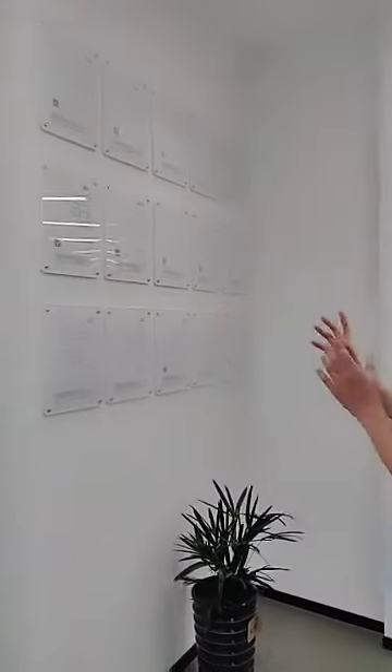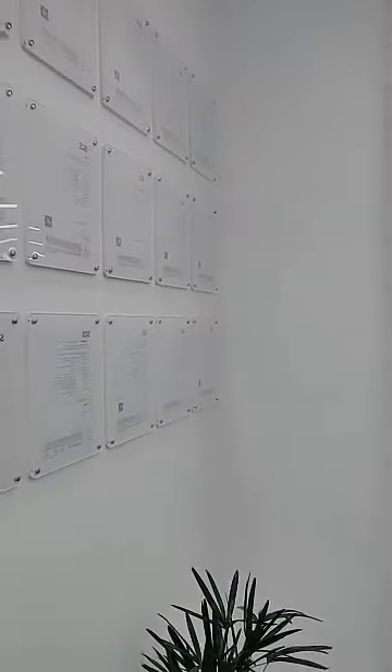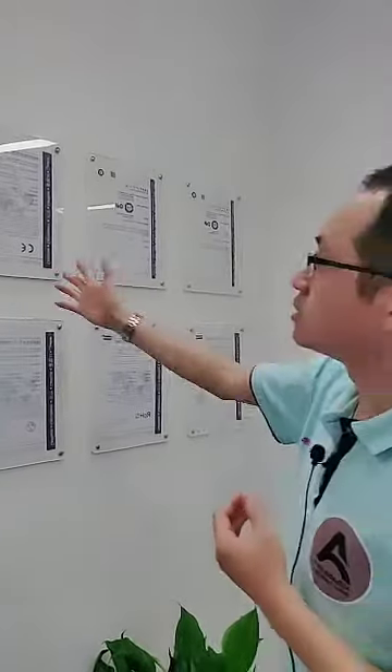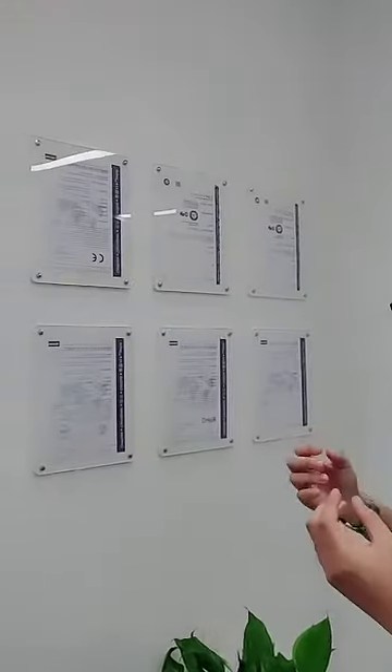You can see our certifications here. We have all kinds of SGS reports. Here are the POVGS certifications, which is a loading test for most of our products. This is CE certification, which is qualified for most of our electrical-related products.